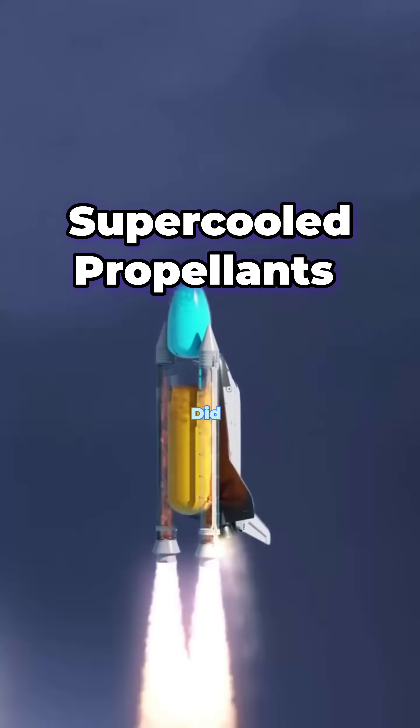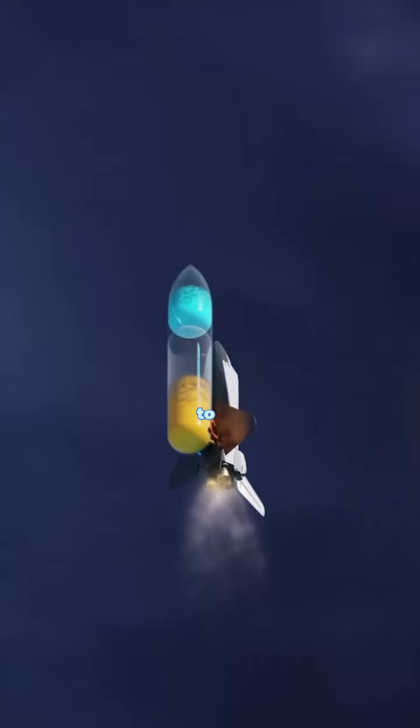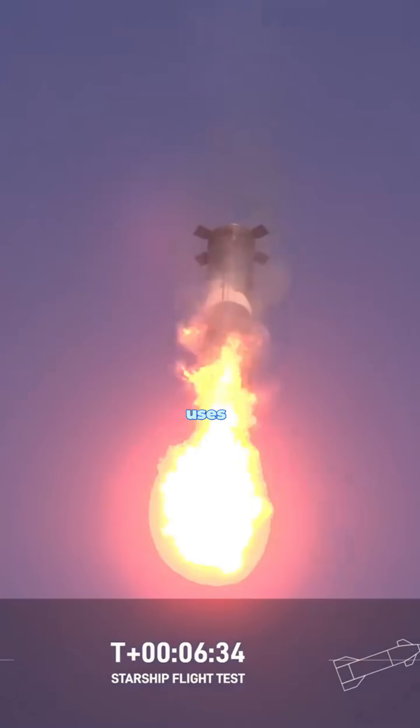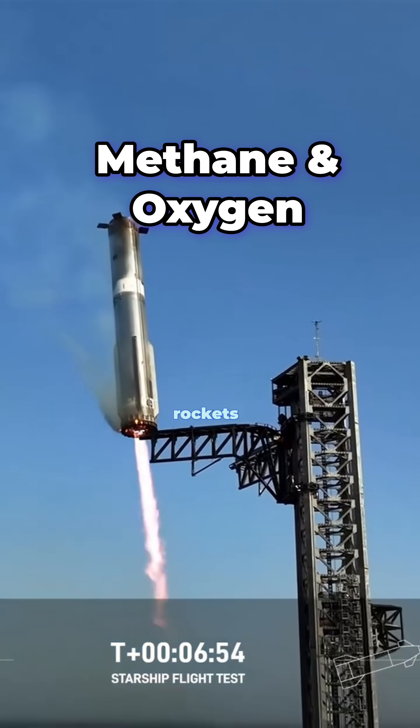Supercooled propellants — more fuel, more power. Did you know rocket fuel isn't just cold? It's super cold. By chilling the fuel to extremely low temperatures, engineers can fit more of it into the tanks, increasing efficiency. SpaceX's Starship uses supercooled methane and oxygen, making it one of the most powerful rockets ever.